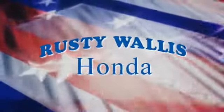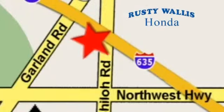Experience it for yourself today at Rusty Wallace Honda, where our primary goal is to satisfy our customers. Stop in today — we're easy to find just off I-635 at Shiloh Road.